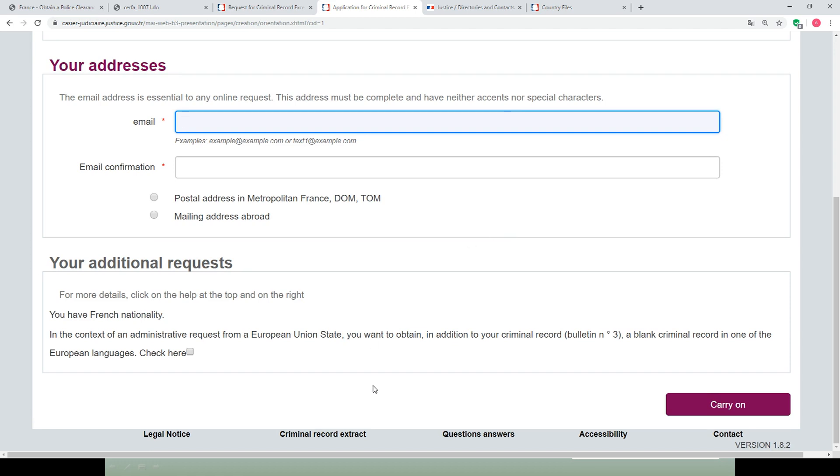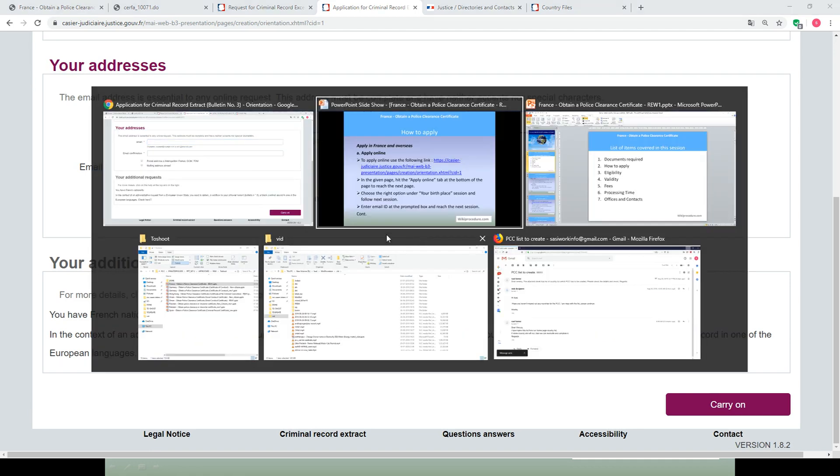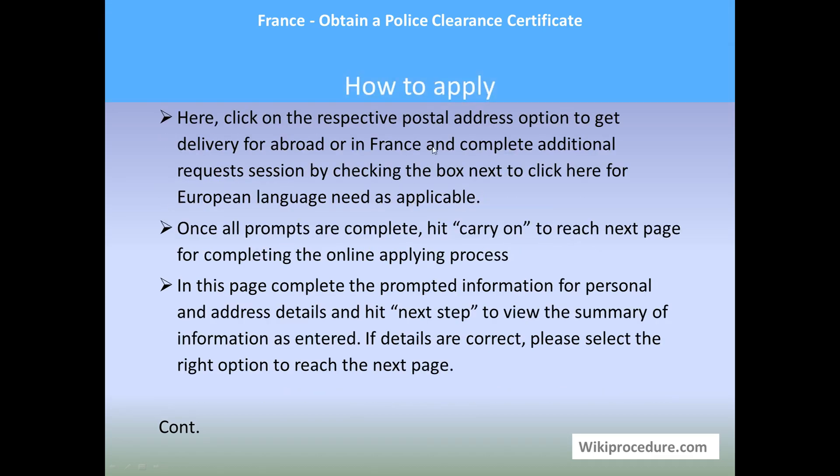Once you complete the birth place and address details, hit 'Carry On.' There is also an option asking for your postal address for delivery abroad or within France. Complete the additional request section by checking the boxes next to 'Click here for European language' as applicable, then hit 'Carry On' to reach the next page. Complete the prompted information for personal and address details and hit 'Next Step' to view a summary of the information you have provided.